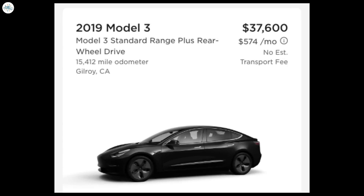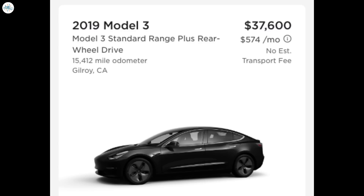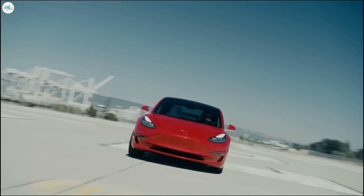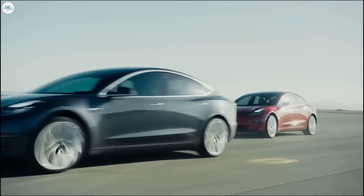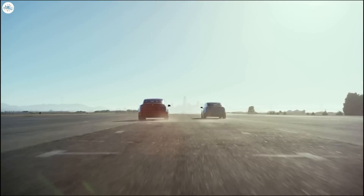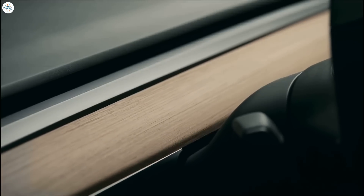In Fremont, California, the lowest priced used Tesla Model 3 is a standard range with rear-wheel drive for $35,600, and another 2019 base Model 3 for $37,600 — higher than the cost of a new Tesla Model 3 with the EV tax incentive. The EV tax incentives will not only help Americans afford an EV, but with Tesla's price cuts, Americans will own one of the safest cars the National Highway Transportation Safety Administration has ever tested.